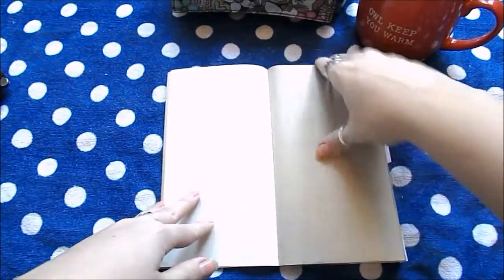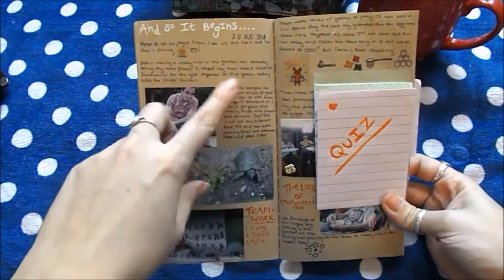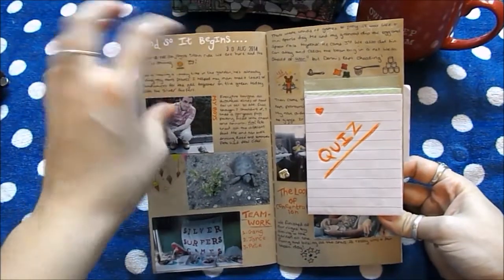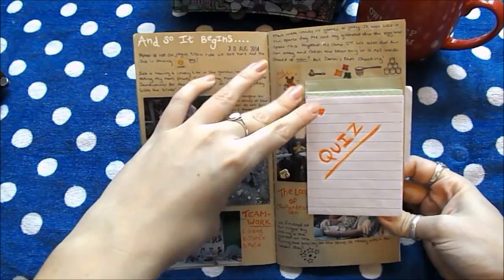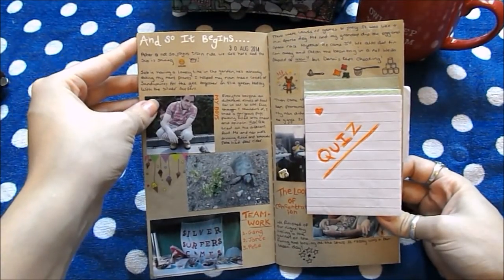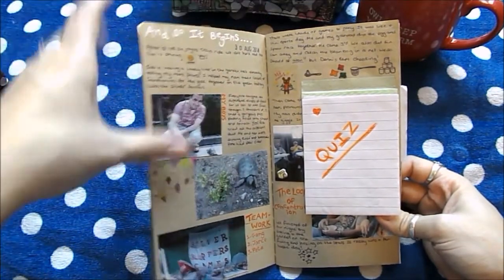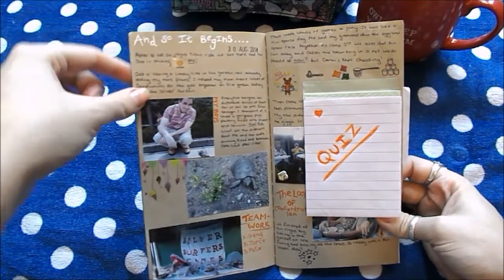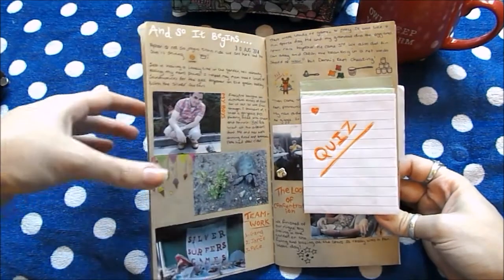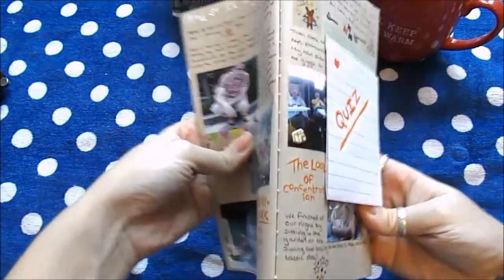I left the first page blank because we are going to write something on that. The first day we were there you'll notice that by about day four the layout and everything completely changes. This is me trying to make it look like other people make theirs look on the internet — I don't like this layout at all. By about day four or five you'll see it change and I get into the swing of things and it looks very much how I like it — what I would consider to be my style.